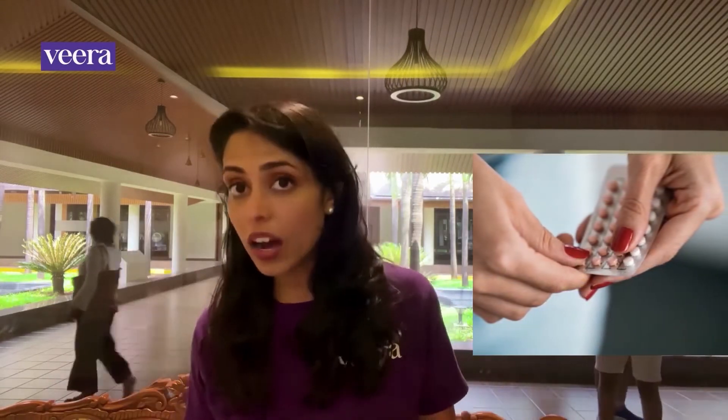Although many women are prescribed birth control pills to improve their symptoms, they're usually never a replacement for making those lifestyle changes. You may see temporary improvements with them and you might need them for longer, but you do need to continue following a healthy lifestyle to see lasting results.